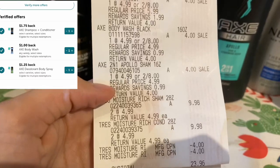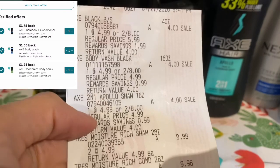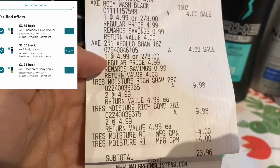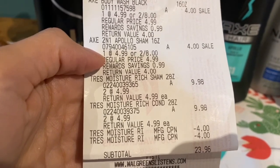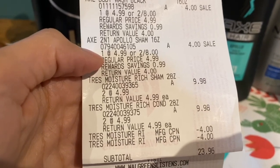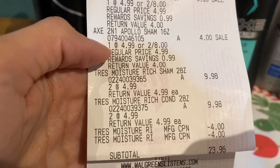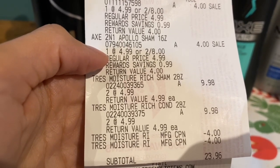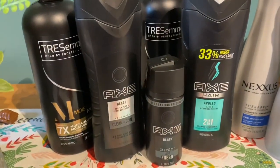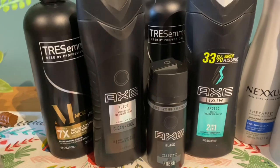Those three Axe products are two for $8, so if you buy three, your third rings up at $4. On the Tresemme shampoo — I showed you guys in my Sunday haul video — they were $4.99 and they're still buy four, get a $4 register reward, and we still have those $4 Tresemme coupons. I went ahead and used two of the $4 Tresemme coupons, bringing me down to $23.96. I paid with 20,000 points on this transaction, which leaves you paying $3.96 out of pocket.